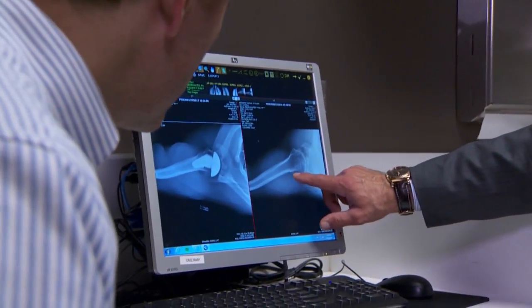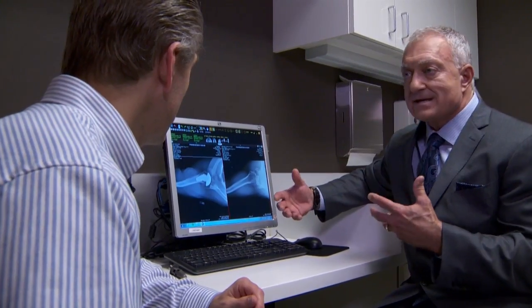We'll then check his x-rays, and I like to actually show them what's inside their shoulder, and then finally go over where he is at this point and what we're going to do for the next three months.